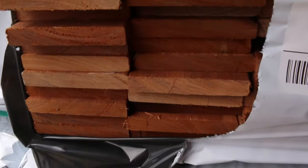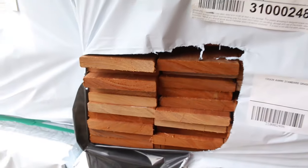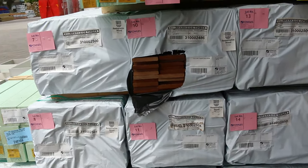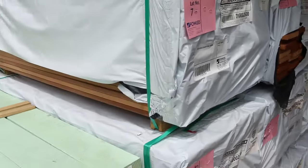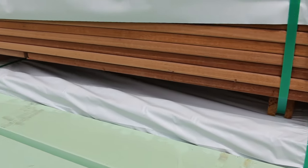Have a look at this decking — standard grade Karri, 135x20. Pack size is approximately around 400 lineal meters or thereabouts. Standard grade guys — the quality of the timber is really good, and as you can see by the side of the pack, the lengths are generally very very good in the standard grade. So 135x20.